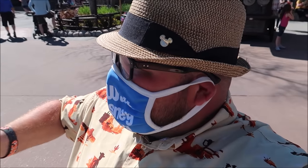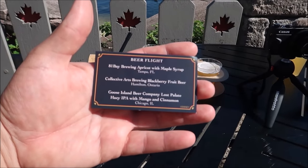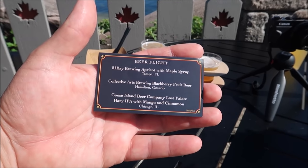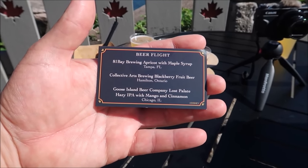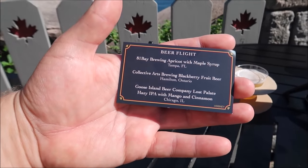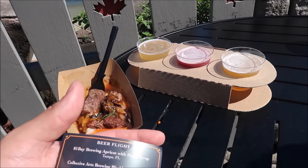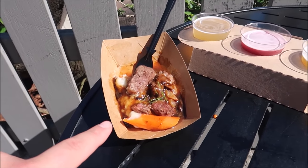I thought I was just going for the apricot maple stout but when they have a beer flight, you go all in — you get all of them so you can try them and figure out which one you like. Here are the different beers: the 81 Bay Brewing apricot with maple syrup, the Collective Arts blackberry fruit beer, and the Goose Island hazy IPA with mango and cinnamon. I'm guessing the maple syrup starts on the right side and makes its way left to right. We're going to try them all, plus we get the beef tips!